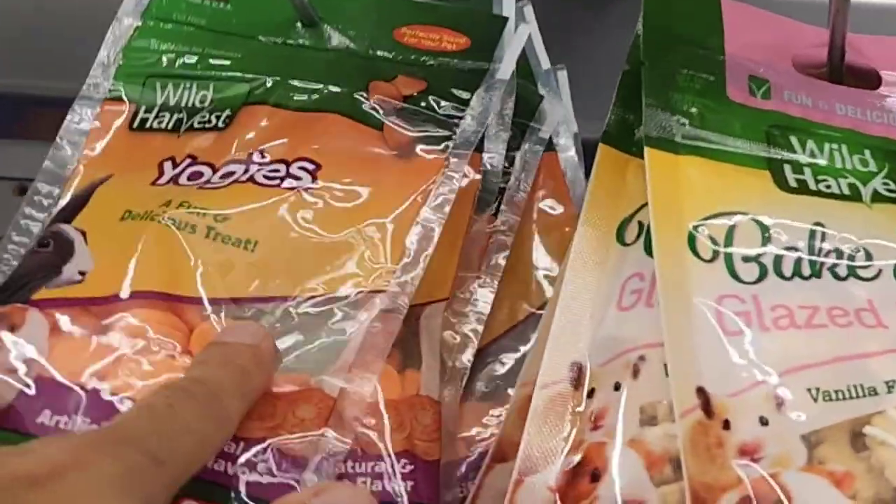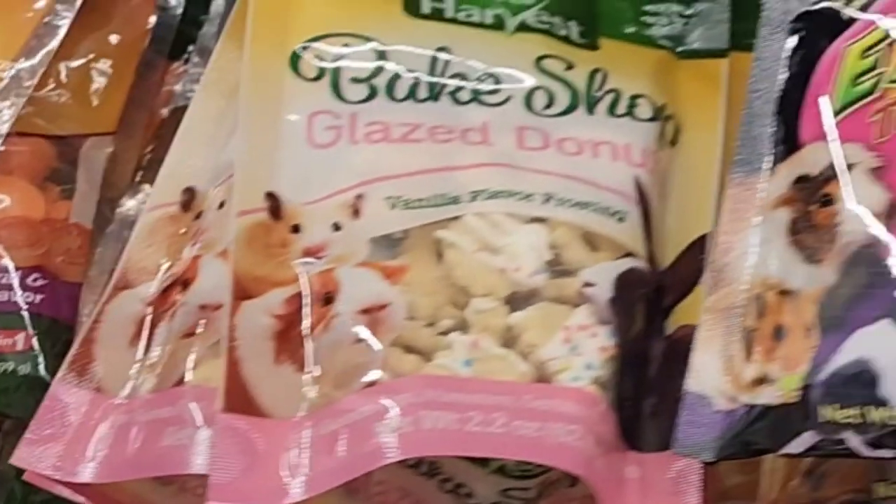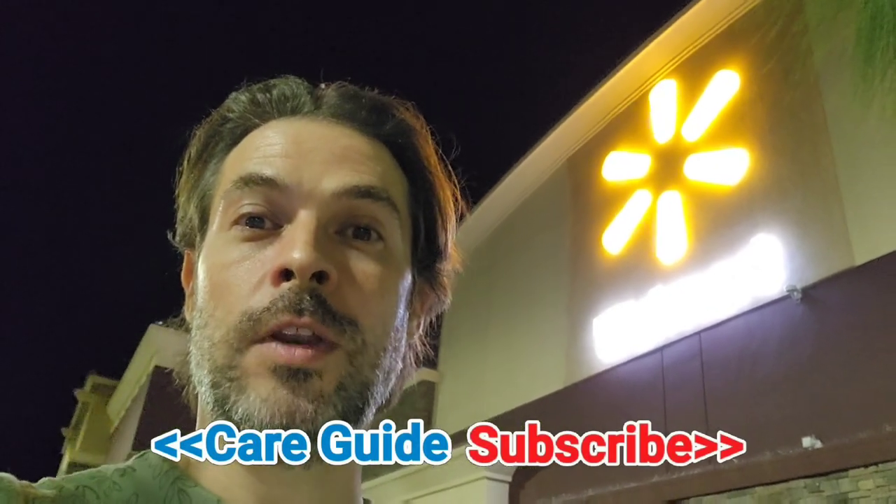They also had yogurt drops and really sugary snacks marketed with guinea pig packaging — that's a no. I'm really disappointed that they market all this stuff that guinea pigs shouldn't have, and people who don't know any better are going to fall for it. Aside from the fresh produce, there's nothing in the small pet aisle that I'd recommend.